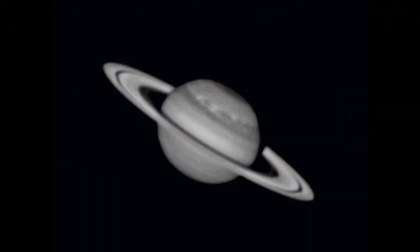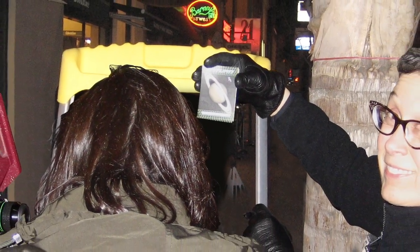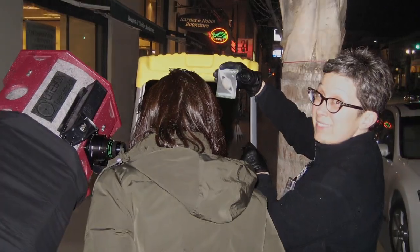What's up for April? Saturn! Hello and welcome. I'm Jane Houston Jones at NASA's Jet Propulsion Laboratory in Pasadena, California.